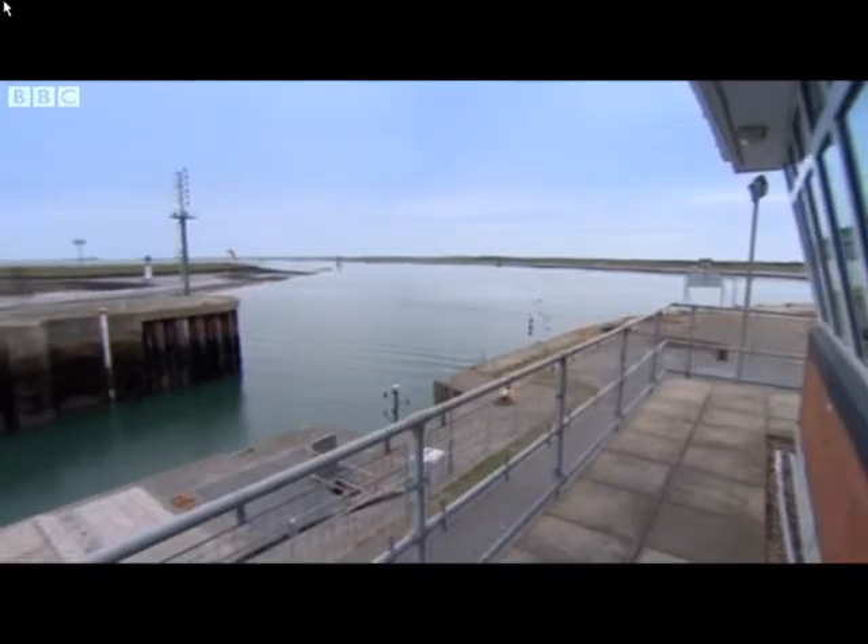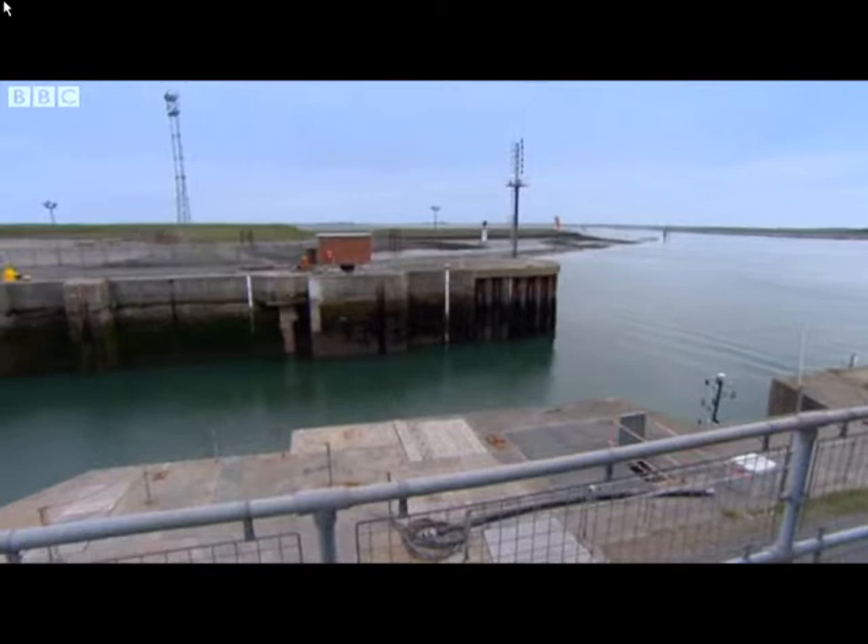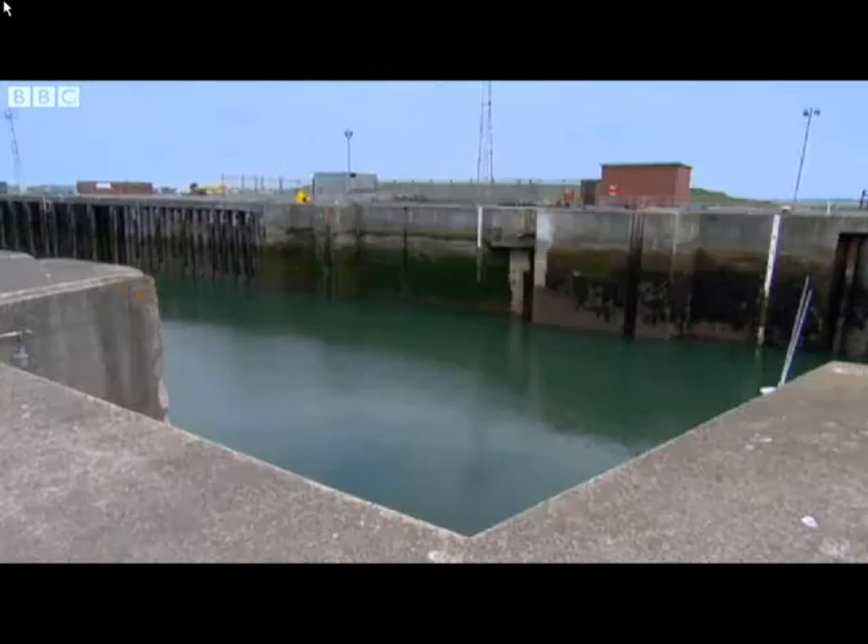But as that moment gets closer, an unexpected, unforeseen obstacle appears from nowhere. And this one could stop the submarine leaving Barrow altogether.